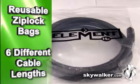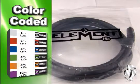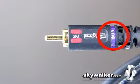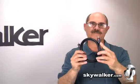They come in these reusable Ziploc bags for easy access during your installs. These are available in six different lengths from 1 to 10 meters and are color-coded and labeled for easy identification. This purple stripe here means it's meant specifically for subwoofers.